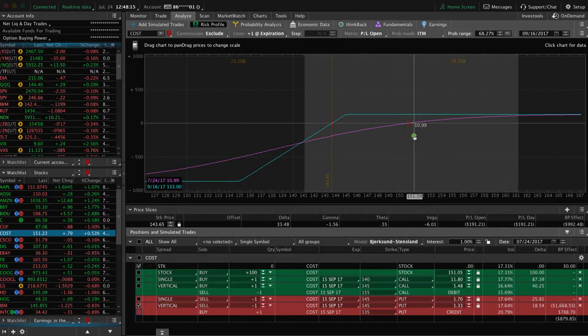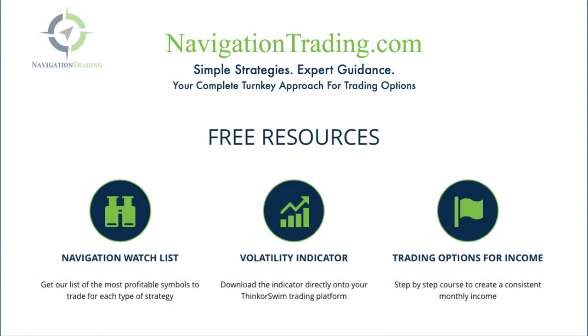So those are the five strategies. There's not a right way or a wrong way — we will use all these strategies at different times in different environments, depending on how it fits in our overall portfolio and what strategy makes the most sense, depending on whether implied volatility is high or low. If you'd like to learn more, come see us at navigationtrading.com. We've got free resources including the Navigation Watch List, the volatility indicator for thinkorswim, and a free options course called Trading Options for Income — a step-by-step guide to get you making consistent trades right away.